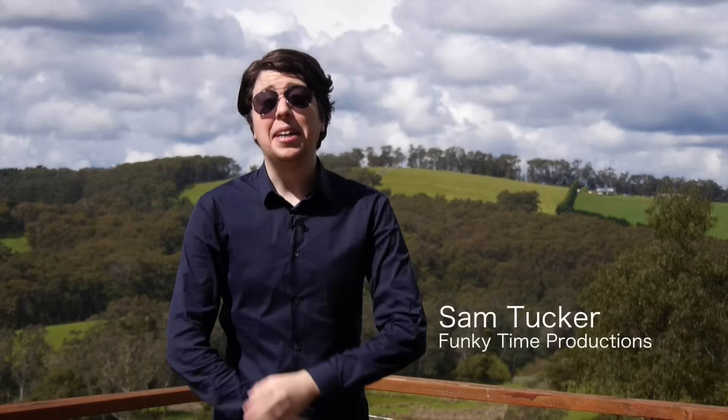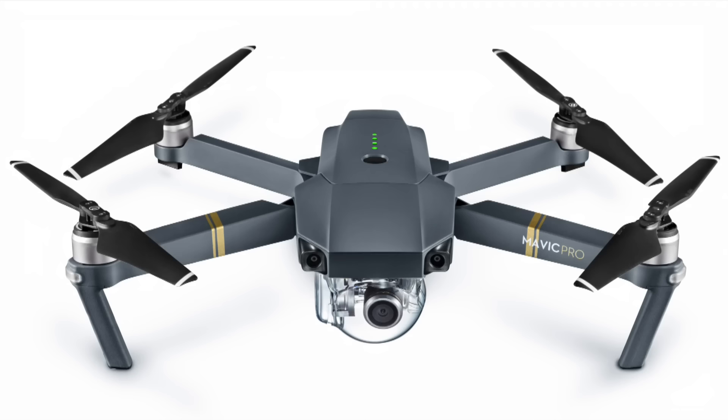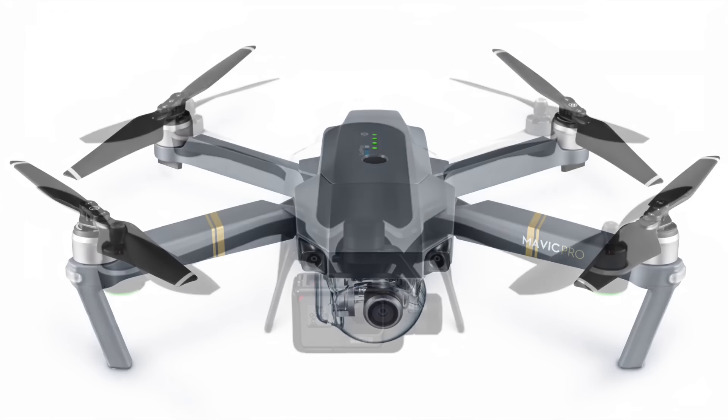Hi, I'm Sam Tucker from Funky Time Productions. You may have heard some recent announcements about the DJI Mavic or the GoPro Karma — small, easy-to-use drones from the big players. Well, I hate to burst their bubble, but I'm here to show you the real future of aerial photography.